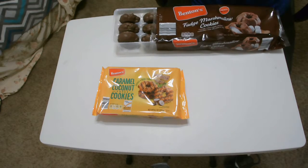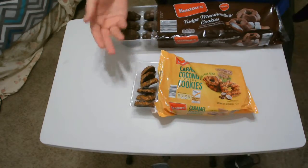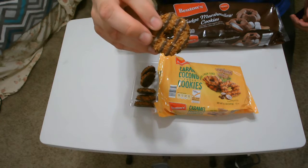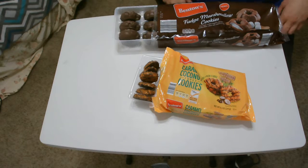Well, let's open up the other package. Okay, so they look like your traditional Samoa cookies. All right, let's move on over to the other camera and eat these bad boys.